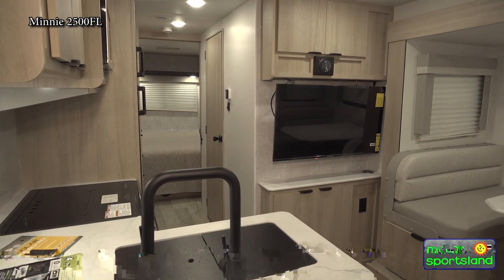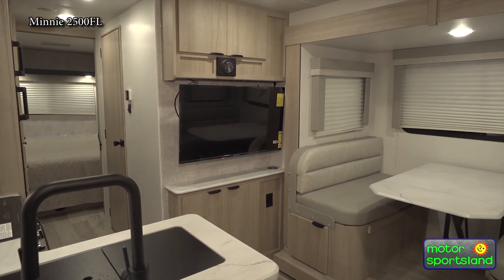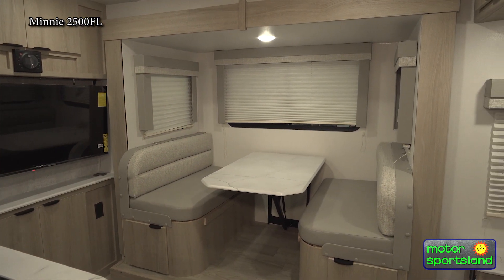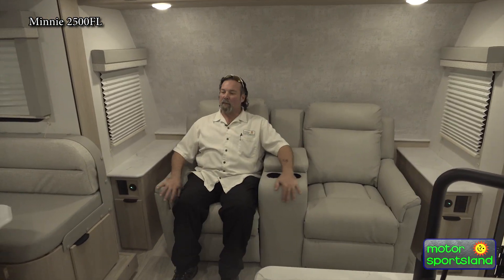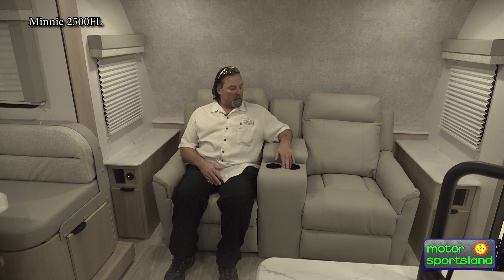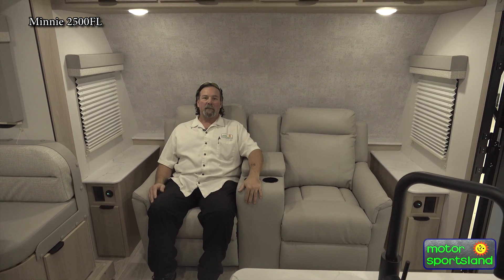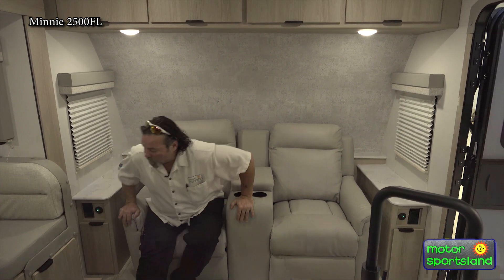We're inside the 2500 front living. As you can see, it stands for itself — the FL. These are recliner chairs, just totally comfy. You do have your little ripcord right here to kick up the recliners, and cup holders. Just a gorgeous, relaxing front living setup. These chairs — I can't tell you until you come in and sit down, they're pretty comfy.